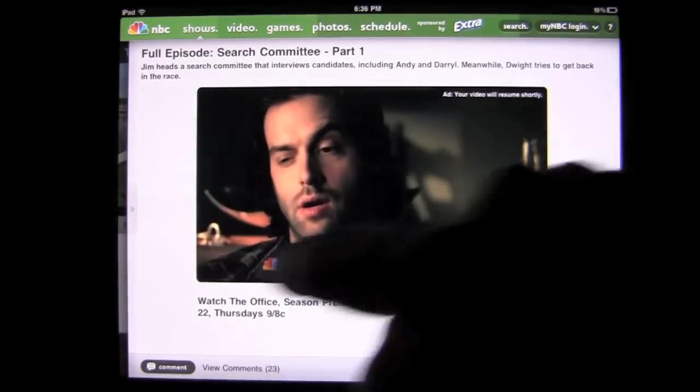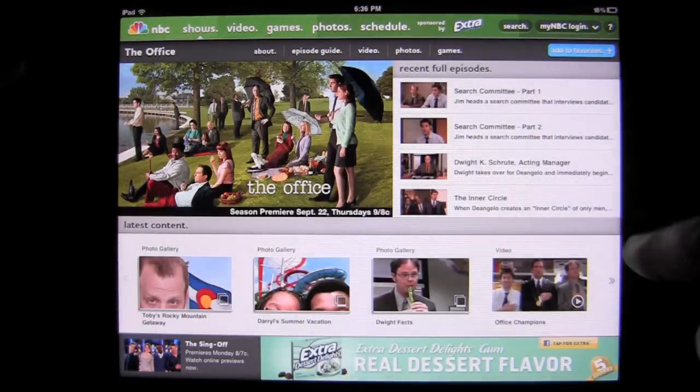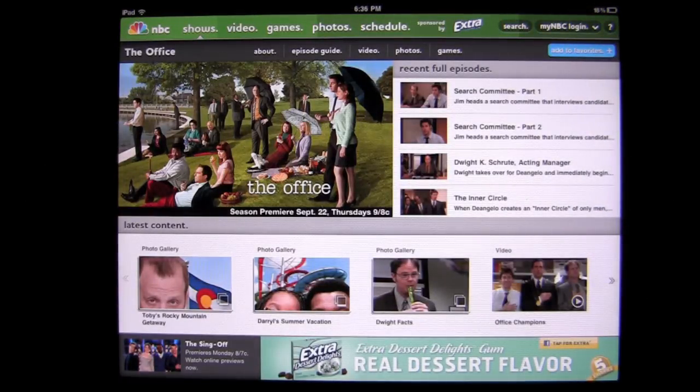We're not going to sit and watch a full episode. The navigation is subtle and you're going to have to get used to it — it took me a little bit to get used to.